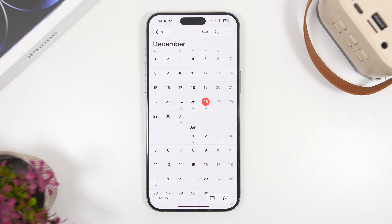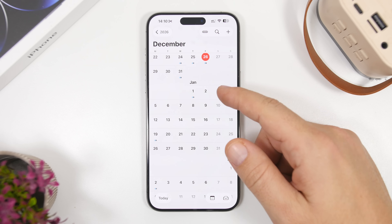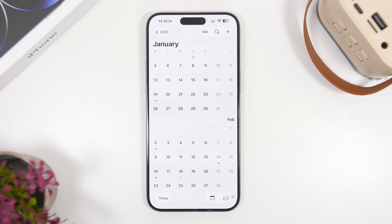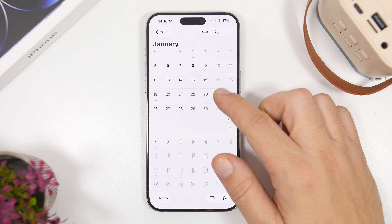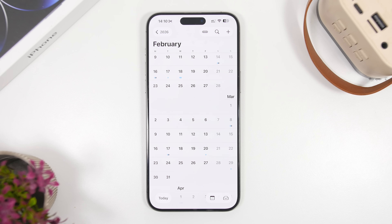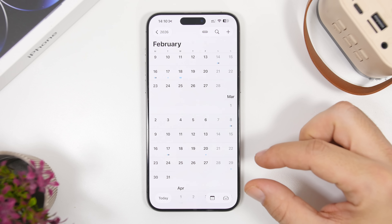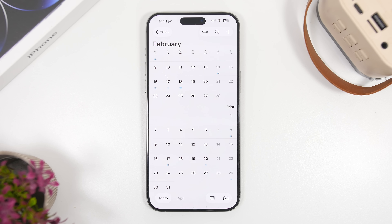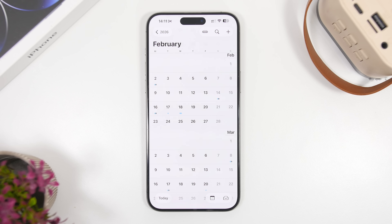Now let's talk about when we can expect this update. iOS 26.3 in my opinion will be released around January 26th or February 2nd. If that happens, I'd expect iOS 26.4's first beta to drop in the first week of February. It should go through four beta stages before the RC, and I'd expect the public release sometime in the second half of March — most likely March 16th or 23rd.